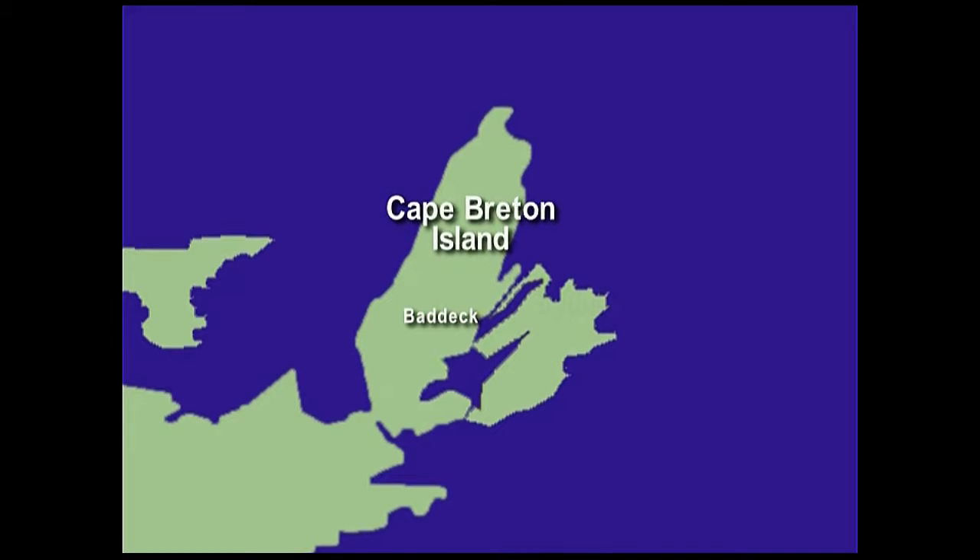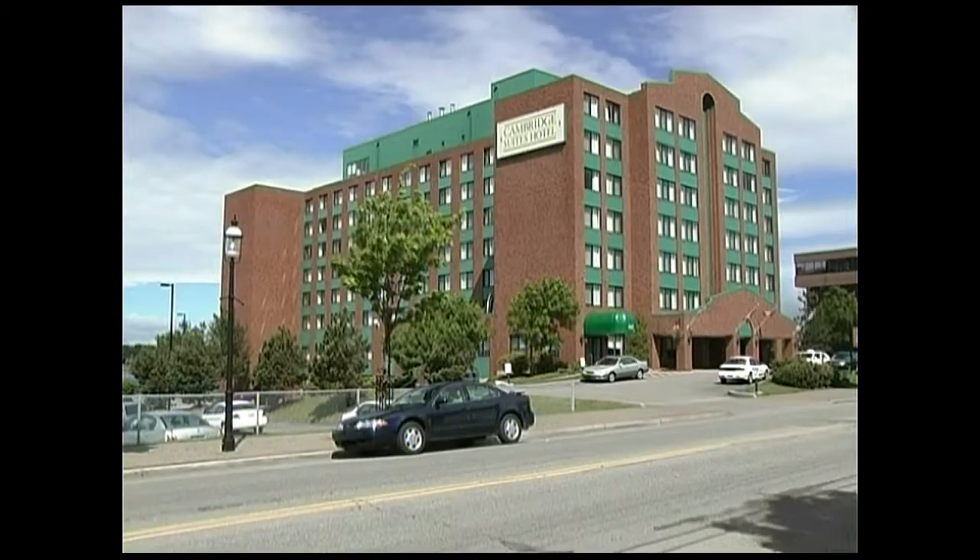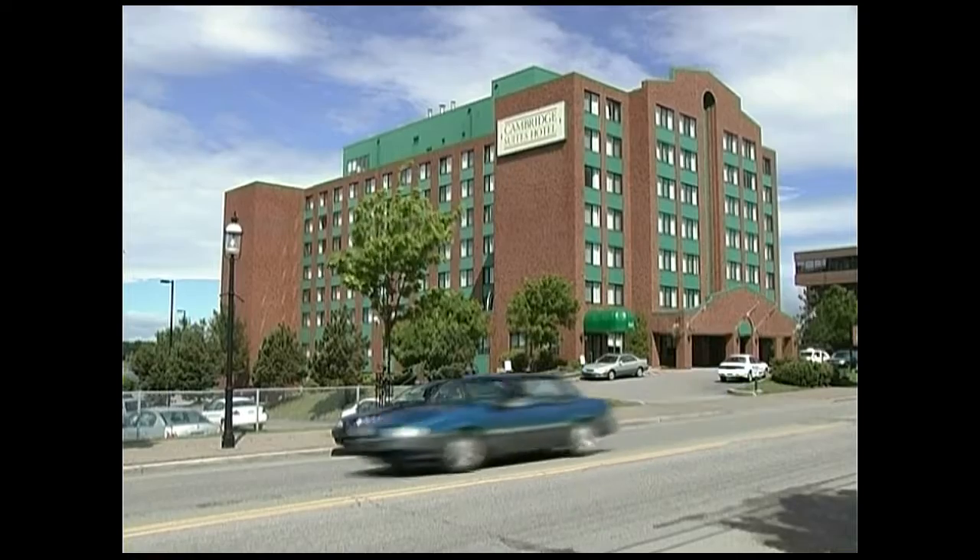The next leg of our journey is some 70 miles to Sydney. The Cambridge Suites is a comfortable 145-room hotel.